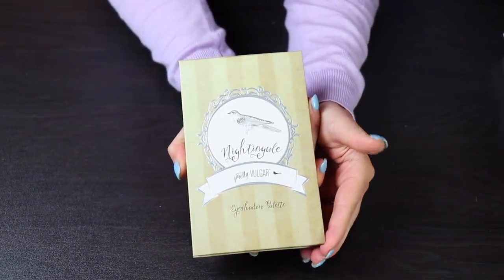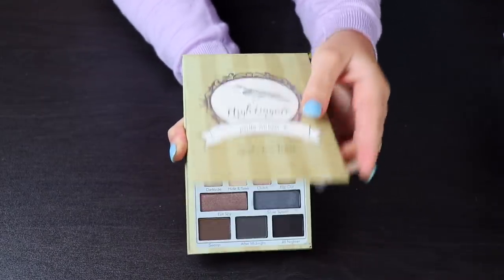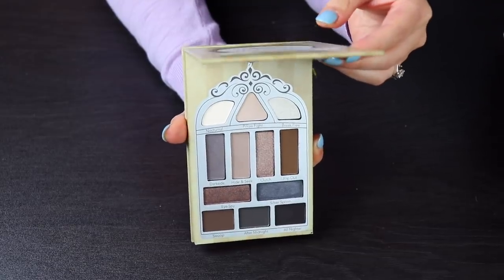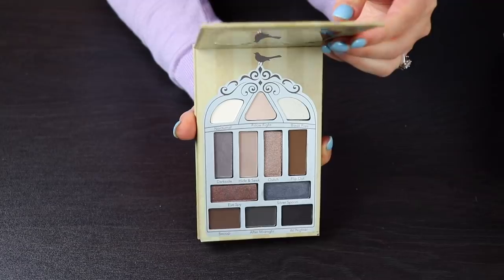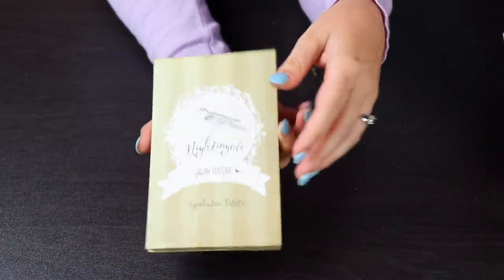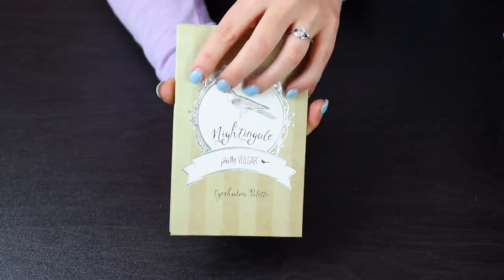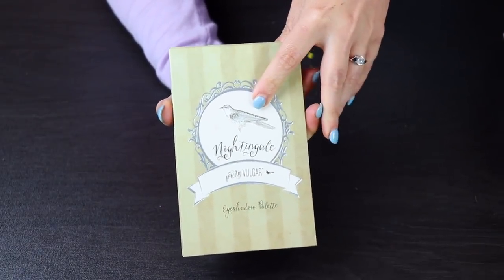This one is the Pretty Vulgar palette — it's called Nightingale. I probably am going to declutter this because I never use neutrals, especially a whole palette full of neutrals. Despite these being cool tones, which I do really enjoy, I know I have other palettes that have these shades, and I don't need this. I think someone else might be getting a lot more use out of this — I liked the quality the one time I tried it and I didn't have any problems, so I'm going to pass this on to someone else.